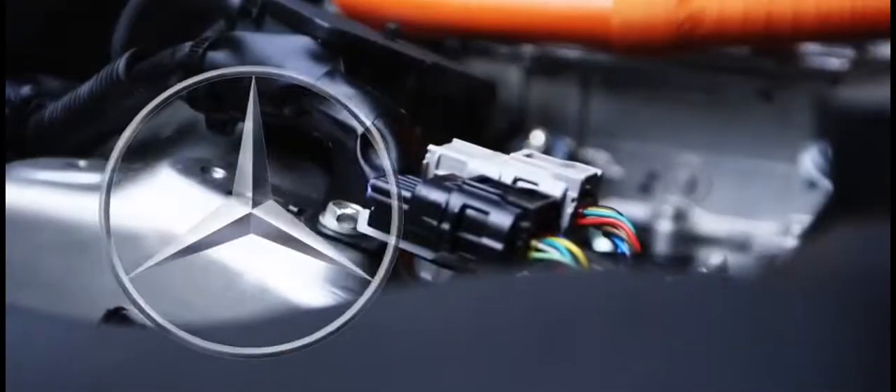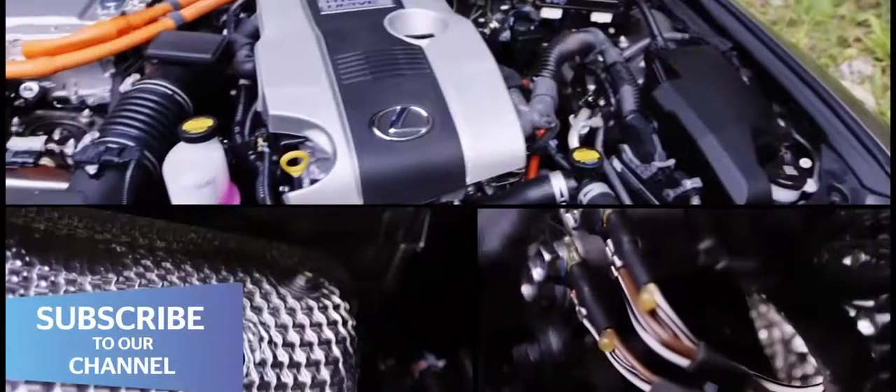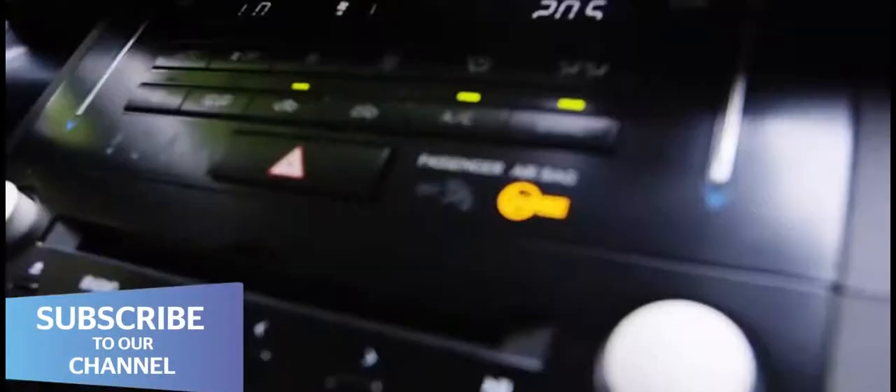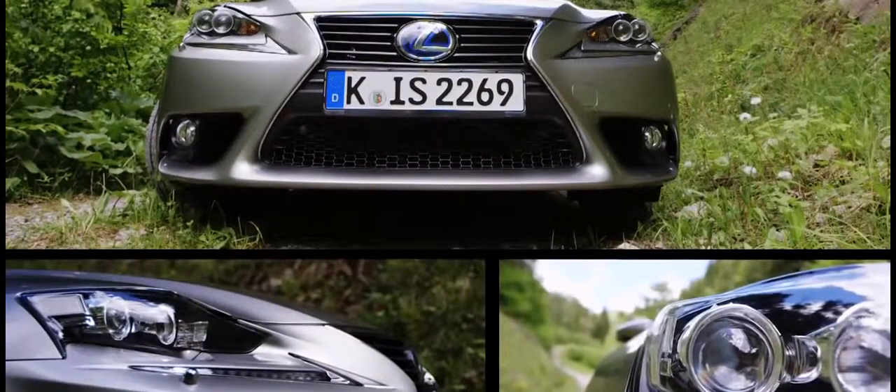Taking on Audi, BMW and Mercedes is no easy task, so the new Lexus IS does things a bit differently. That means a hybrid instead of the usual diesel engines, plenty of standard equipment, plus angular, very Japanese styling. But it's still chasing the same customers — so can it beat the Germans at their own game?